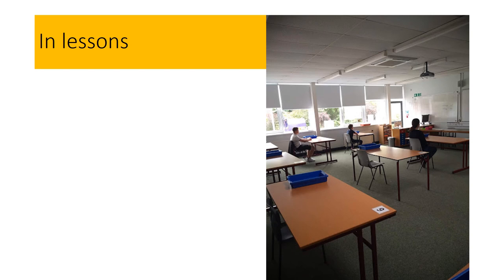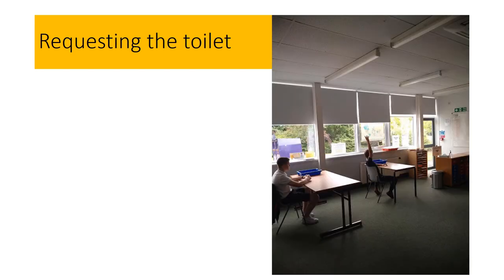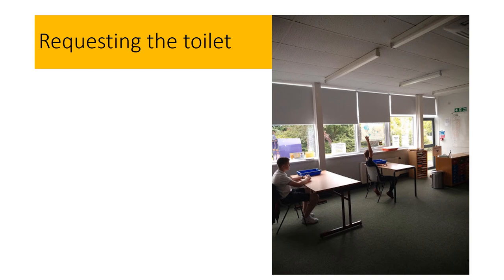You should remain in your seat at all times. Each group has its own toilet area. Teachers will ensure that only one student uses the toilet at any one time. When you go to the toilet you must follow all health and safety guidance indicated on the signs displayed in the toilets. You should request to use a toilet before or after break time. Please note that for deep cleaning purposes only one toilet cubicle will be open.